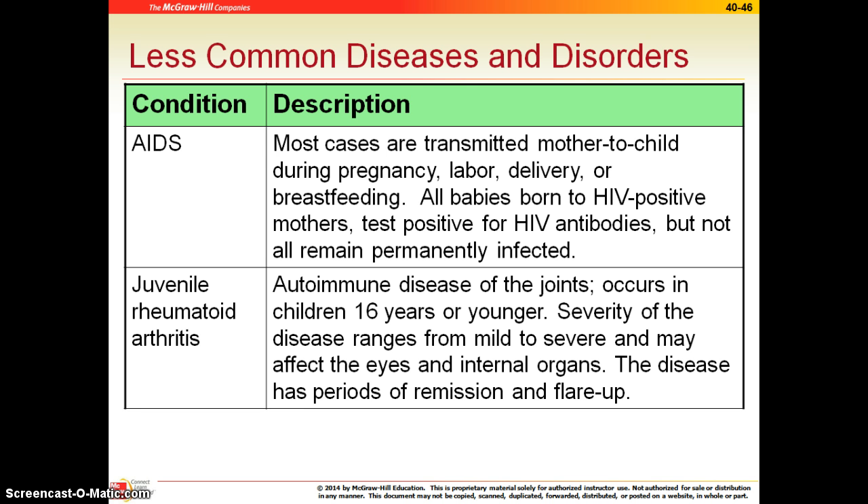Juvenile rheumatoid arthritis, what we call JRA, is an autoimmune disease. It is rheumatoid arthritis, which affects the joints. In this case, it affects children younger than 16, which is what makes it juvenile.